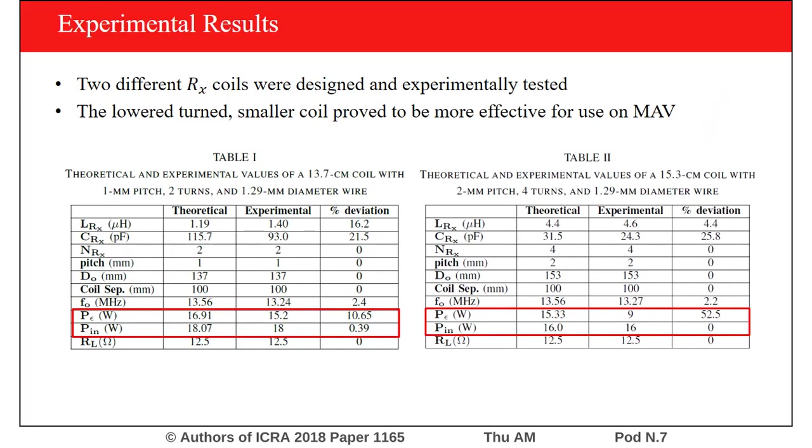Here are some experimental results. For the 13.7 centimeter diameter two-turn coil, the difference between the theoretical and experimental power received was 10.65%. For the 15.3 centimeter four-turn coil, the difference between the theoretical and experimental was larger, around 50%. This showed us that by using the lower-turn coil, it would be possible for the MAV to receive enough power to hover.